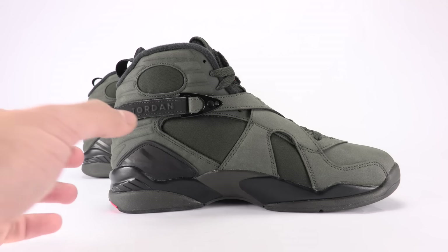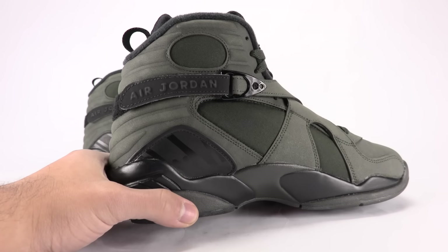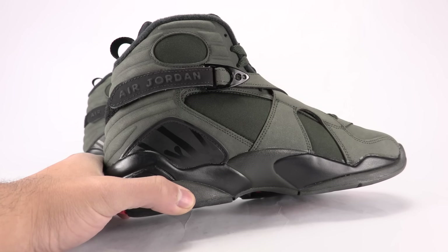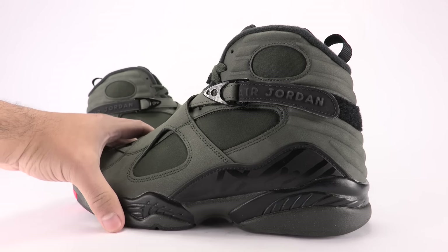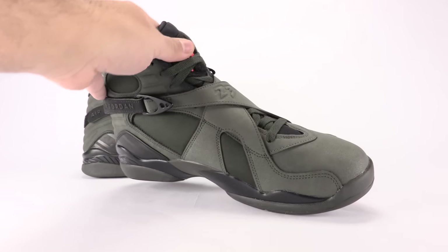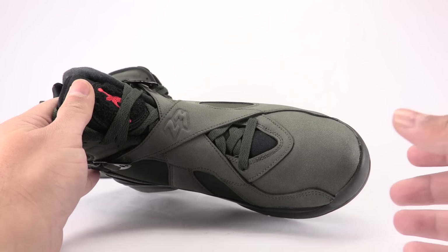On the medial side we have the same look — we got some hits of black on the strap and hinted through the midsole. As you can see, you got that streak-style look right there, and also on the lateral side as well. Bringing it to the toe, we got more of that sequoia across the dual straps.